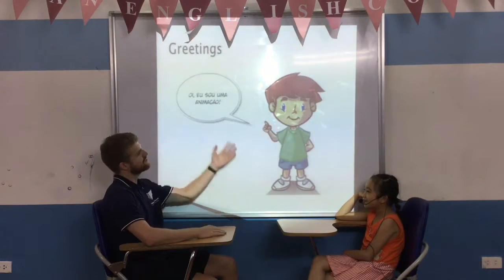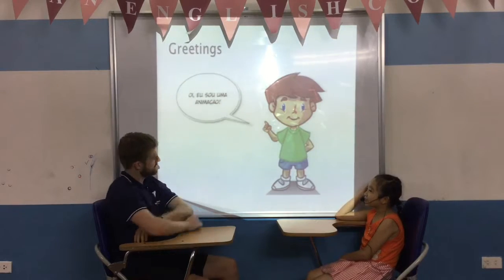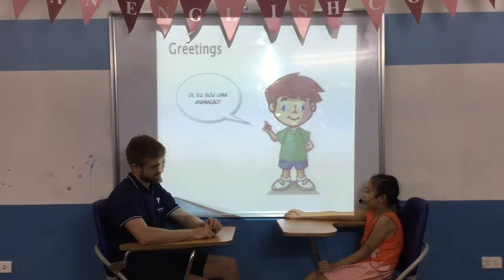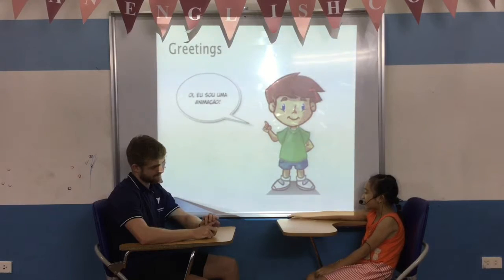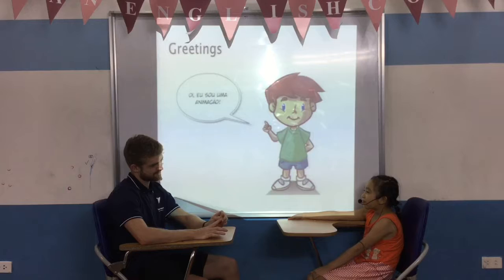Hello. Hello. Can you please introduce yourself? Okay. First, my name is Natalie. I'm good today. I'm 9 years old and I'm schooled in Naha school. I'm from Vietnam.